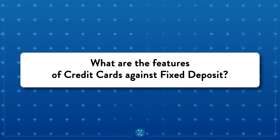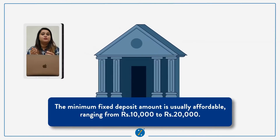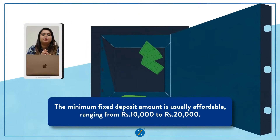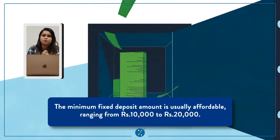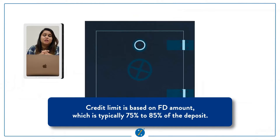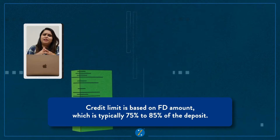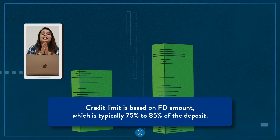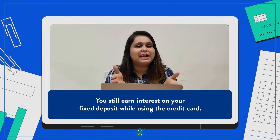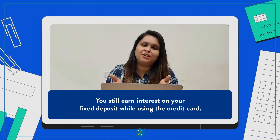Now let's see what are the features of credit cards against fixed deposit. For starters, the minimum fixed deposit amount required is very affordable, ranging between rupees 10,000 to 20,000. Plus, you enjoy a credit limit based on your FD account balance, which is usually 75 to 85 percent of your FD. Here's a win-win situation — you still earn interest on your FD balance while also using your credit card.